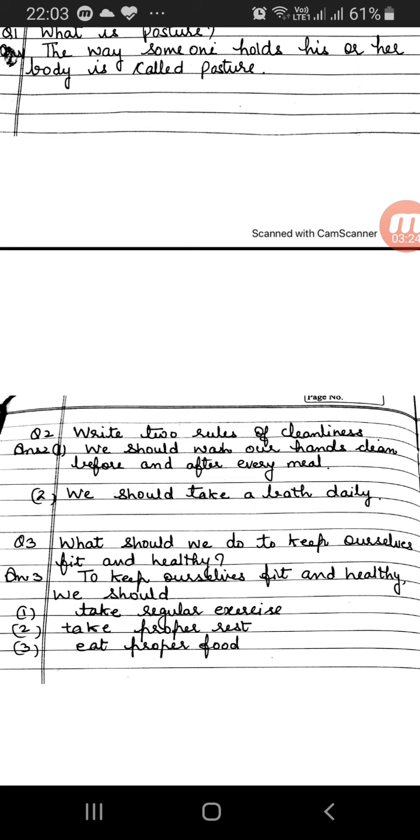Children, you have to copy this assignment in your EVS copy. You have to study the following syllabus for the exam: Chapter 1 — Functions of our body parts, Chapter 3 — Healthy food habits, and Chapter 4 — Types of houses.